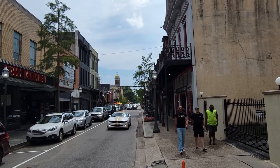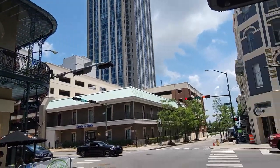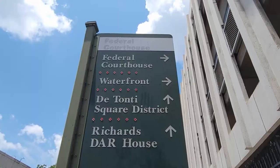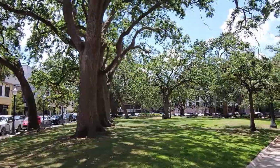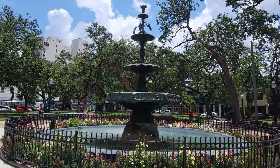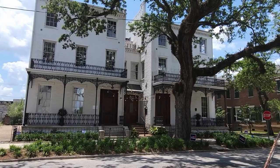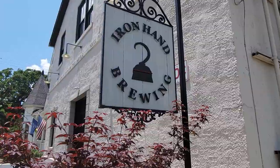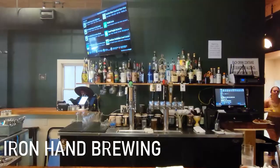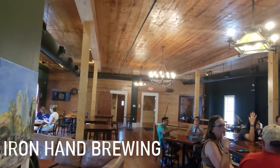Downtown Mobile definitely had a New Orleans type vibe. Look at how beautiful these trees are — I can't get over it. Iron Hand Brewing: if you don't have a friend in the world, you'll find one here. The beer was okay, the food was good, and the staff was awesome.